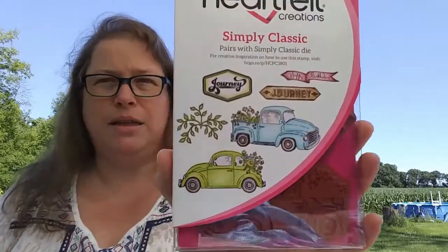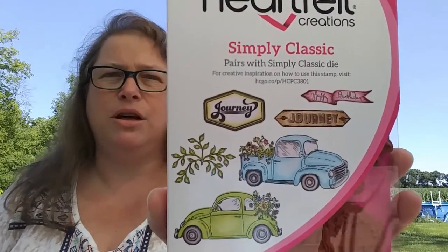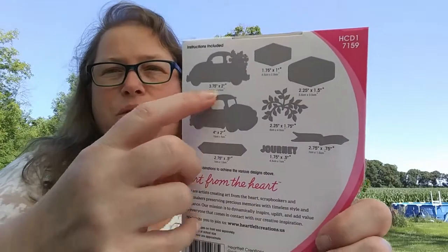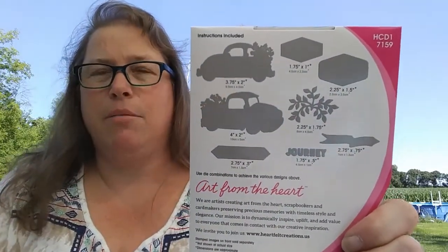Then I got my first set of stamps from Heartfelt Creations. I've seen these guys at stamp expos but most of their stuff has never really appealed to my personal taste — their stuff is beautiful, just not usually my thing. But I saw this set online and I just loved it and it was a really good price. I even got the dies to go with it because it had cutout windows that can be a pain to cut by hand.